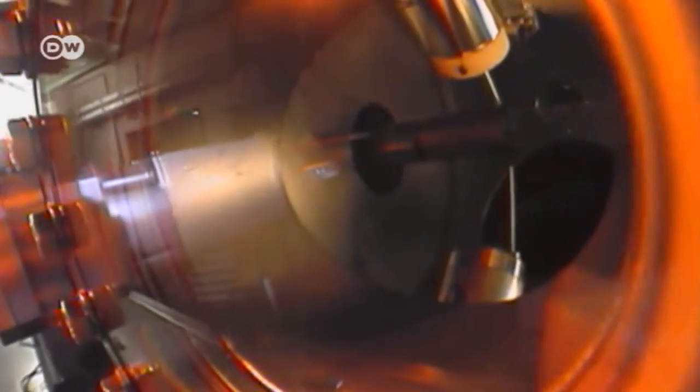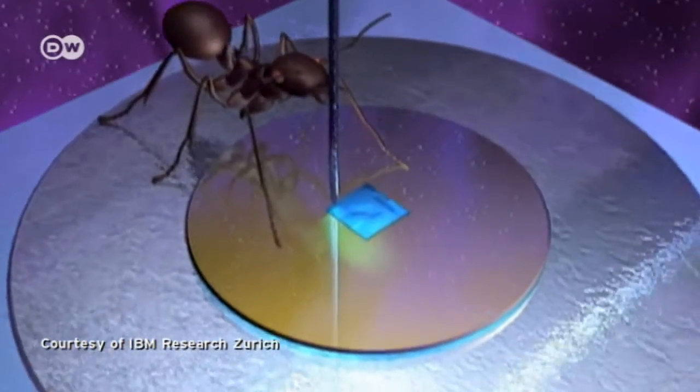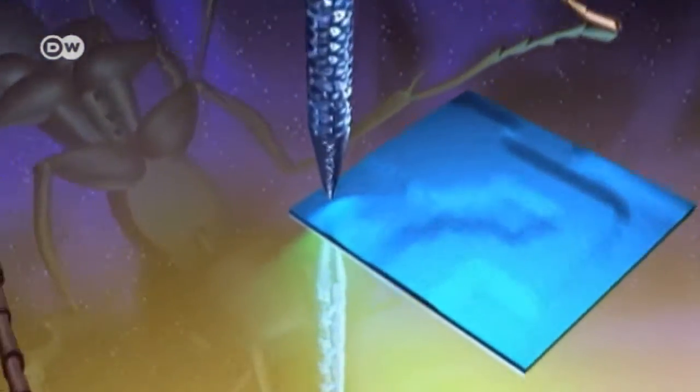This is the instrument Binnig and his colleague Heinrich Rohrer developed in the early 1980s: the scanning tunneling microscope. Its secret is an exceedingly thin tip, just one atom wide, that scans the surface of a sample, detecting the contours of each individual atom.